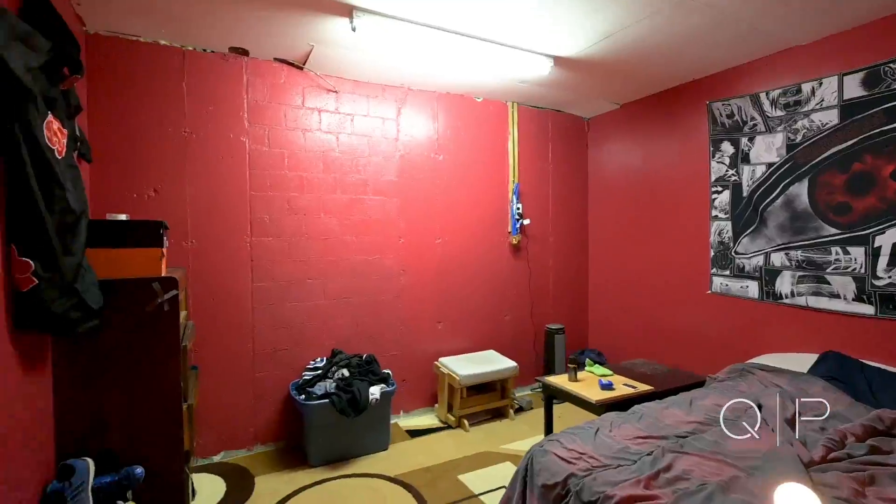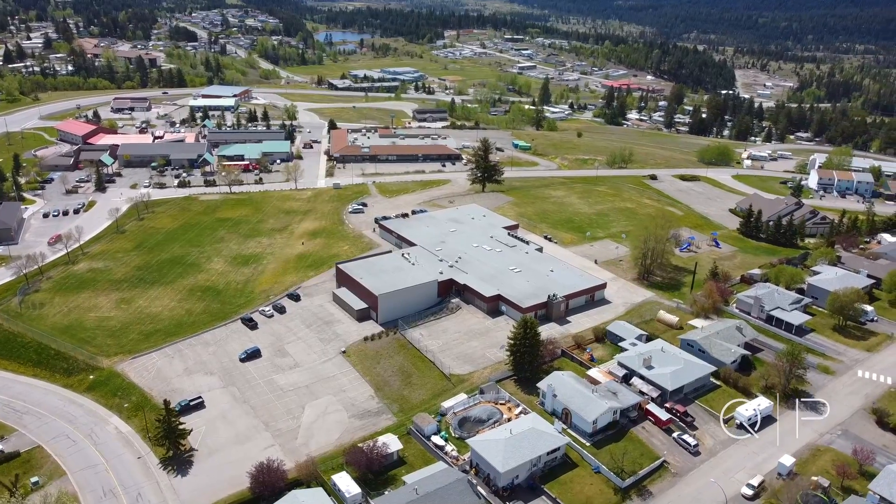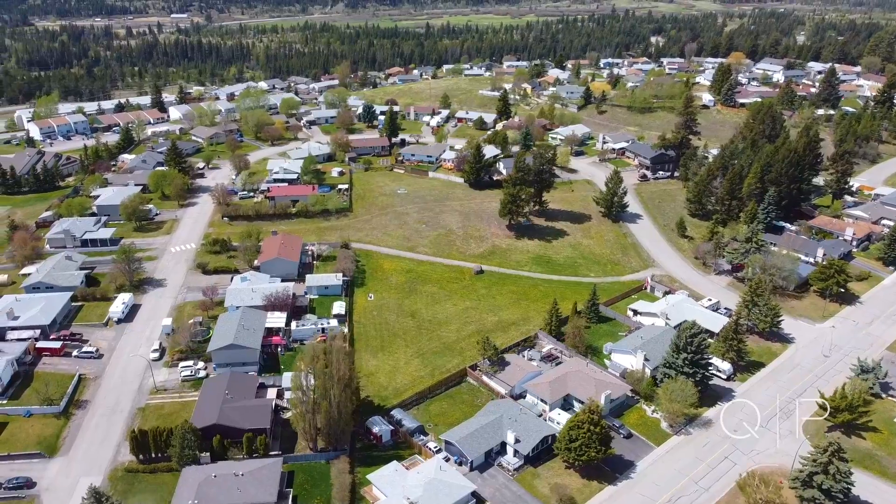The nice thing about this lot is the location. This home is located right next to the RCMP detachment, right next to the elementary school, health centre right across the street, and even the community centre. Right down the block, three or four houses down, if you have little kids, there's even a local park — one of the many located in Logan Lake.